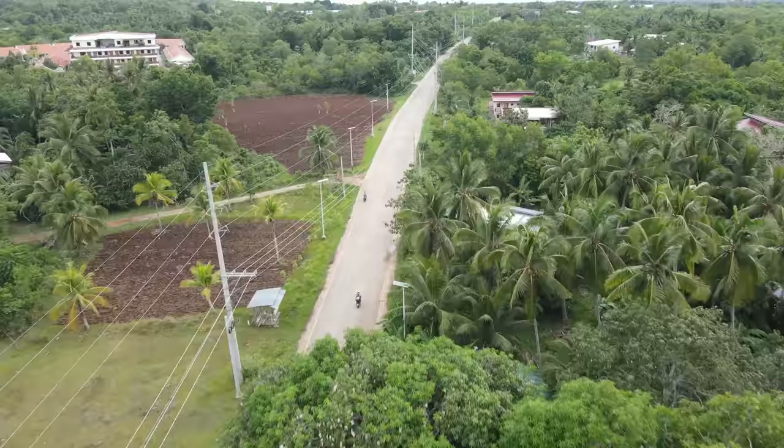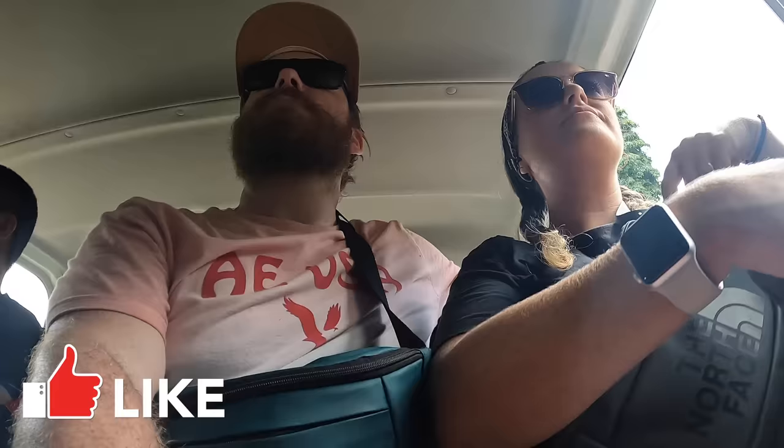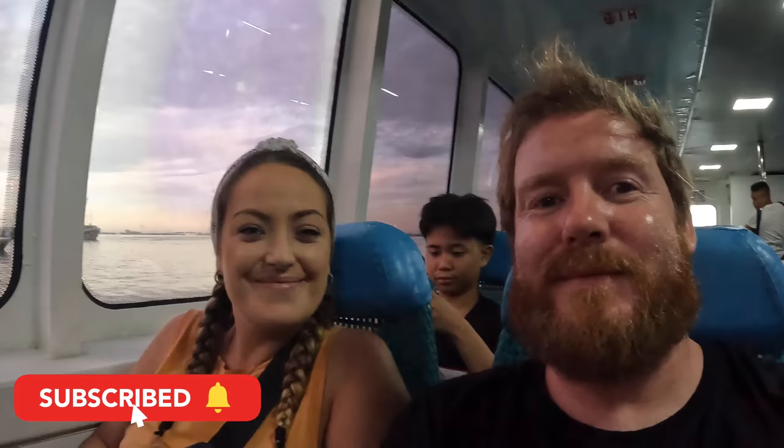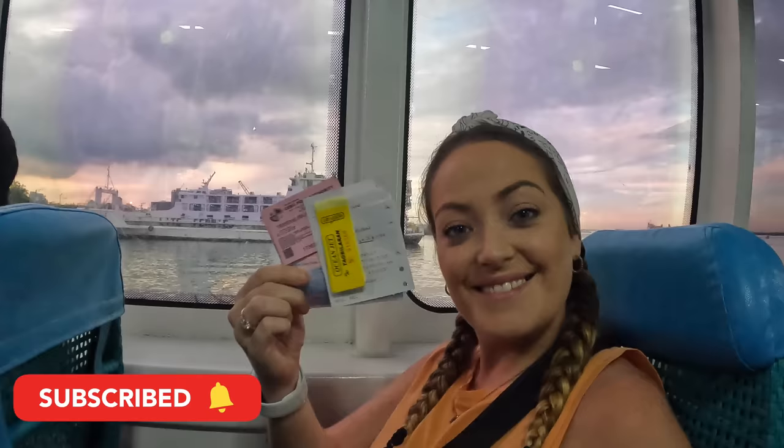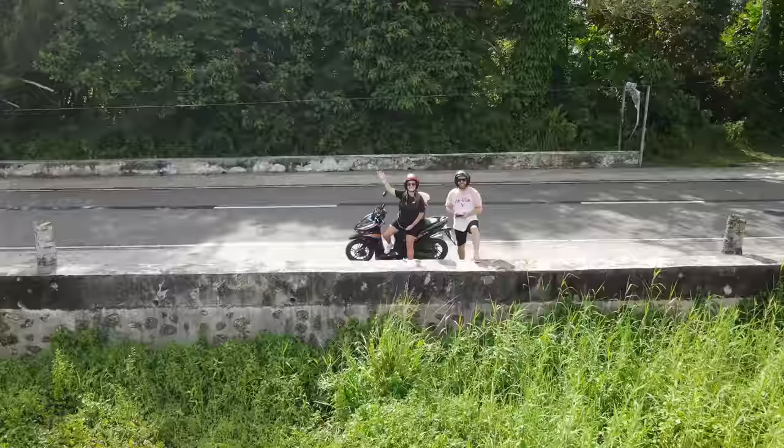Thanks very much for watching our video of exploring Bohol — this island has become one of our favorites in the Philippines so far. If you liked this video please leave a thumbs up to support our channel. For all our daily updates you can follow us on Instagram, TikTok, and Facebook — links are in the description. Our Filipino adventures continue so please subscribe and hit the notification bell so you'll be updated on all our future uploads. Thanks for watching and we'll see you in the next one!